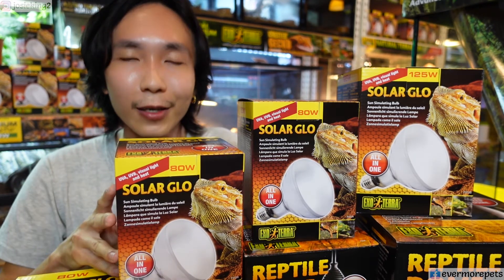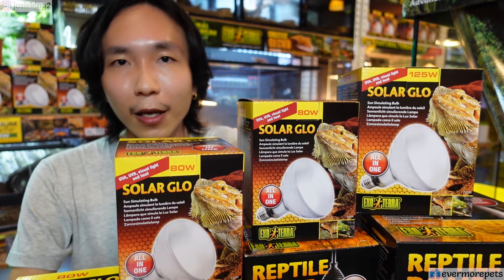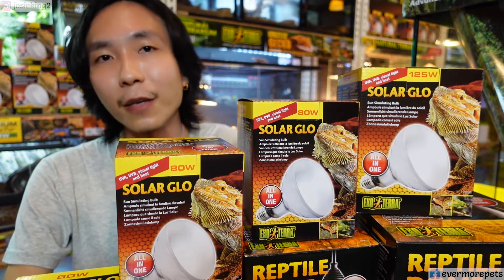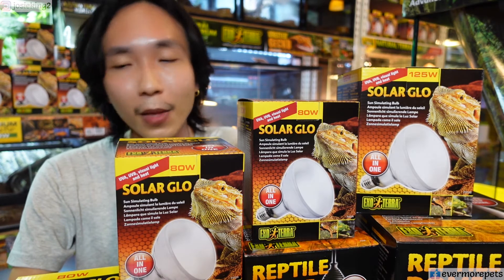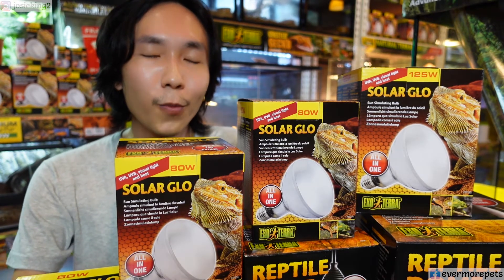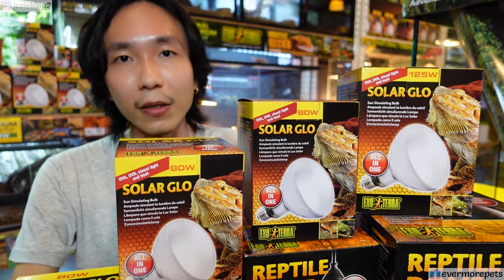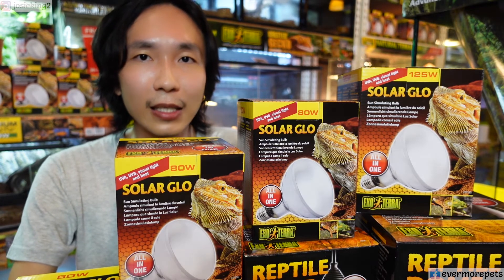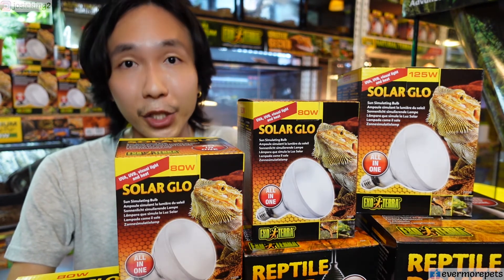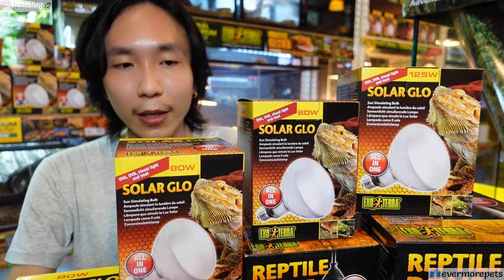I wouldn't dispute that — I would use it too — but I'm going to discuss why Solar Glow is still okay to use despite having premium alternatives in the market. Of course, if you have the money and believe in using the most premium item, go ahead. But I'm speaking to those of you who may not have access to other brands like Reptisun or Arcadia, or who live somewhere without access to those alternatives, or who are on a budget and have no choice but to get what's available locally.